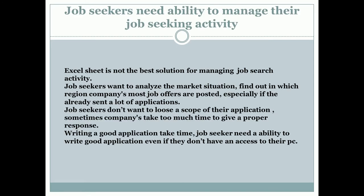Jobseekers actually need the ability to manage their job-seeking activity. Working only with an Excel sheet is not the best solution because it gets out of sync pretty fast with your actions as a jobseeker. You sometimes lose the scope of your applications and become asynchronous with companies that expect you to answer their requests fast. It is a complex problem because people write many, many applications because there are many, many job openings on the market.